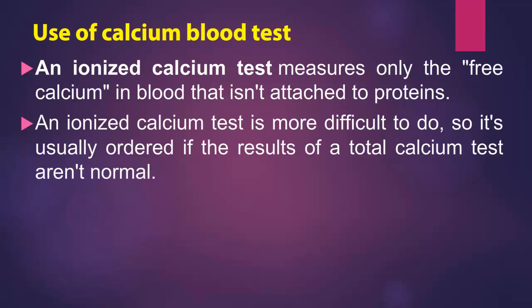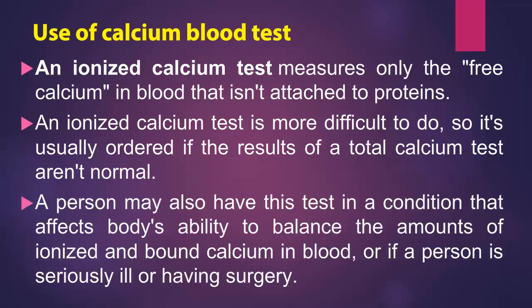An ionized calcium test is more difficult to do, so it's usually ordered if the results of a total calcium test aren't normal. A person may also have this test if a condition affects the body's ability to balance the amounts of ionized and bound calcium in blood, or if a person is seriously ill or having surgery.